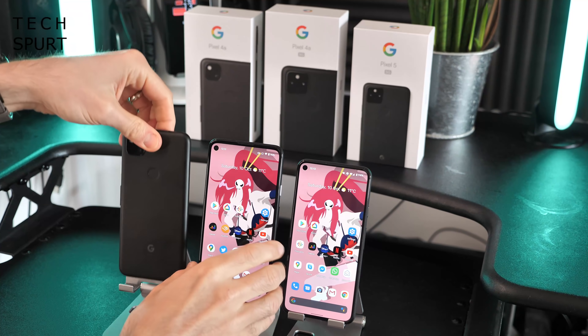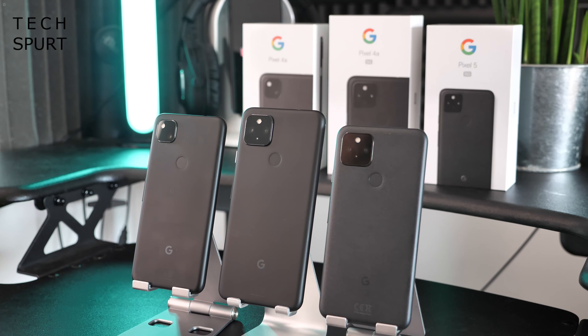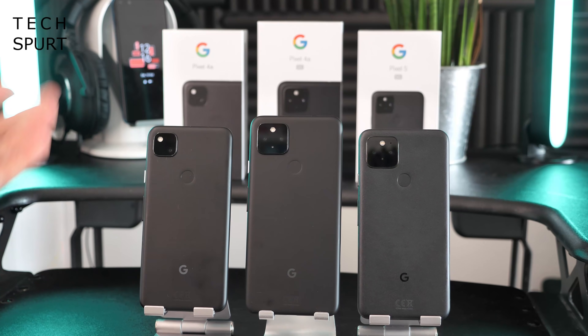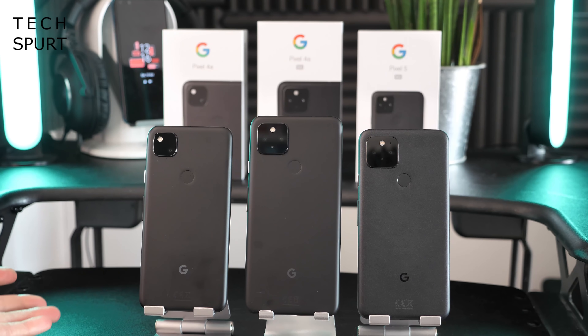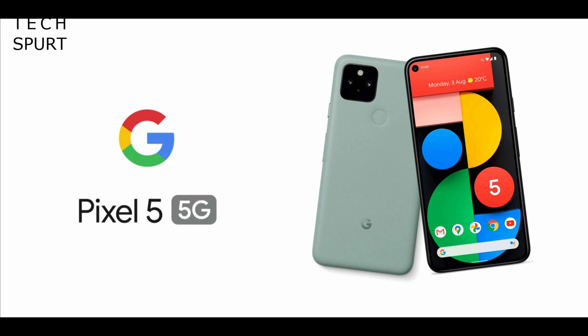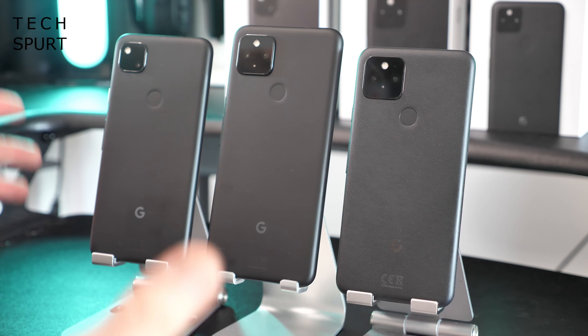Around the back, these three Pixels again aren't looking very distinctive from one another. The Pixel 4a and the 4a 5G are available in just black, and that is basically it. The Pixel 5 gives you a choice — just black again, or sage, which is a kind of mossy green. It's very divisive: some people think it looks quite funky, others think it looks like a big bag of catsick. It would definitely be nice to have a more vibrant colour choice.